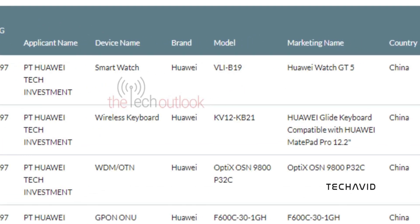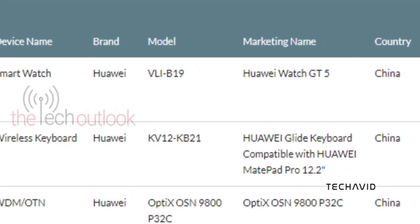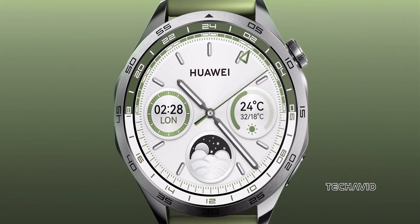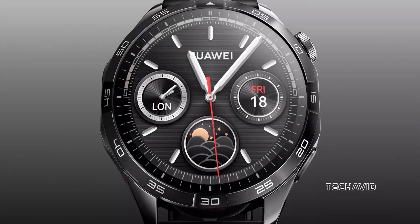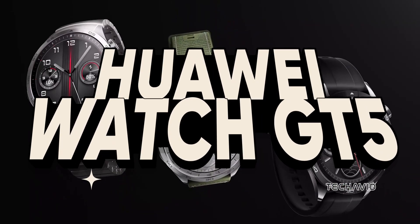Huawei is gearing up to launch a fresh addition to its GT smartwatch lineup, and it's got everyone talking. After deciding not to release a Pro variant of the GT4, all eyes are now on the next model, likely to be named the Huawei Watch GT5.